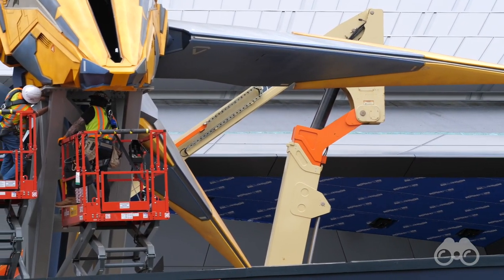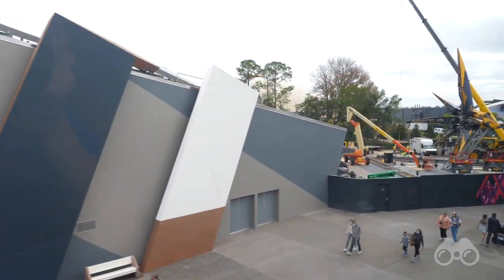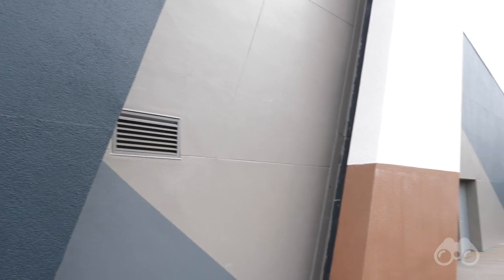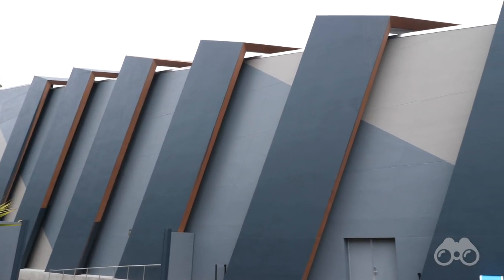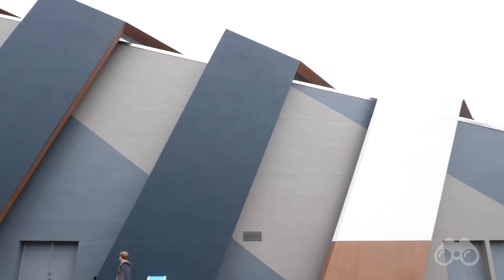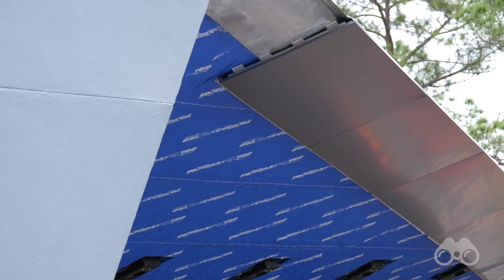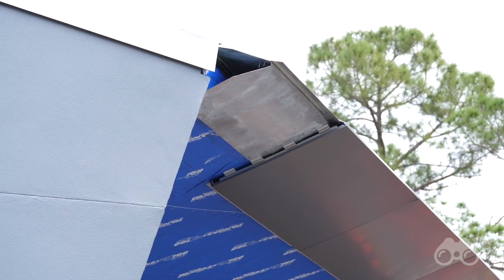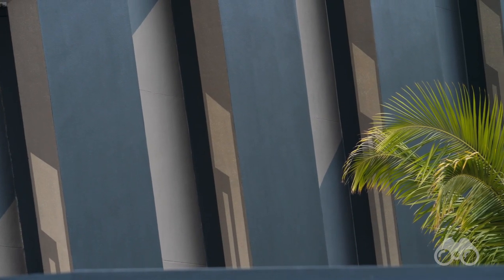The other visible progress at Cosmic Rewind is the facade of the former Universe of Energy building. Right now we have all sorts of paint colors going on — what I believe are the final paint colors applied to one section, but elsewhere there's still white primer. They're doing extra paint to work out surface imperfections on this building that's been around since 1982. Where you'll actually enter the attraction, they're putting in aluminum paneling which looks really nice, though it's a pretty gray-scale look overall. On the right side of the Universe of Energy you can see what the left side will look like once complete.